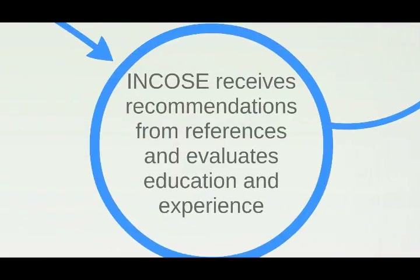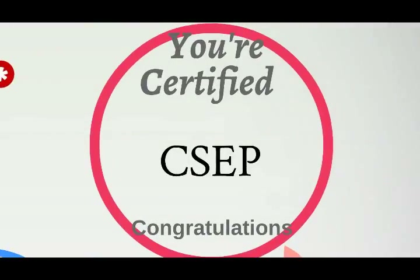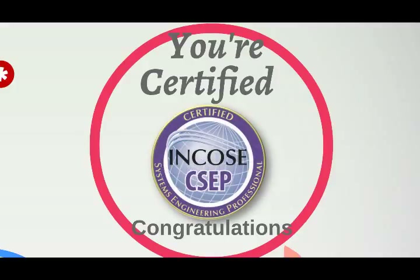INCOSI still needs to finish evaluating your application, making sure your experience and education meet the SEP criteria. They will also review the recommendations from your references. If you pass the exam and your references have come through, then congratulations — you are certified! The INCOSI Certification Program Office will follow up with notice of your certification, and you'll also receive a CSEP pin. You should wear it proudly.